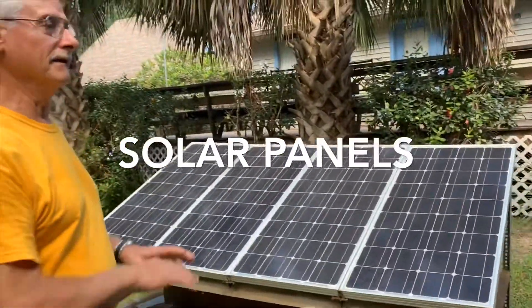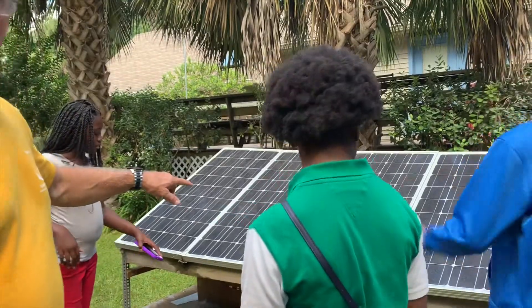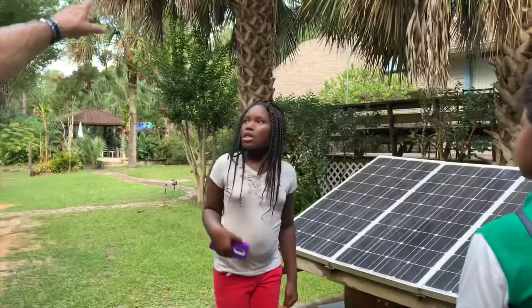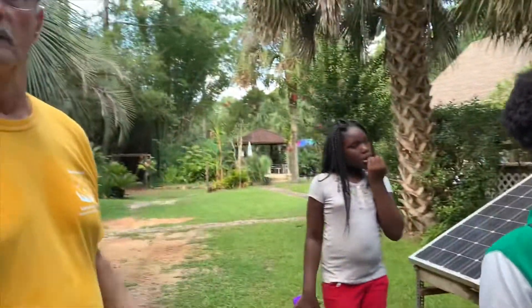I ended up buying some solar panels, batteries, and all the associated hardware so I could learn about solar and use it as a kind of backup power source. Up on the storm shelter I have solar panels as well that charge batteries, and I'm running a 12-volt freezer inside the storm shelter from the batteries that the solar panels are charging.